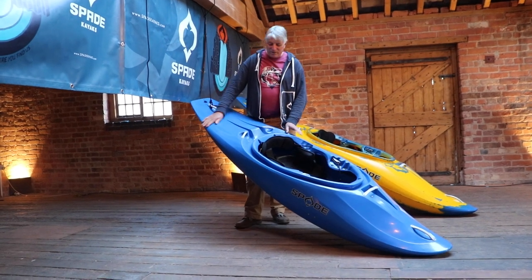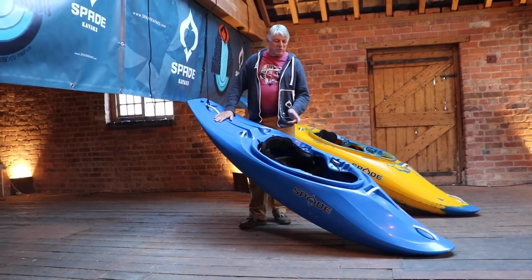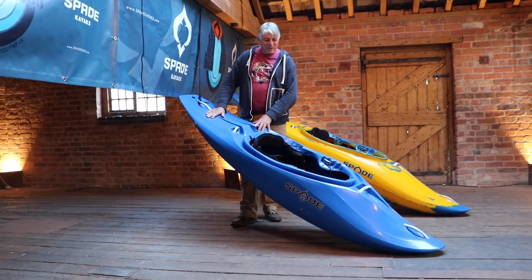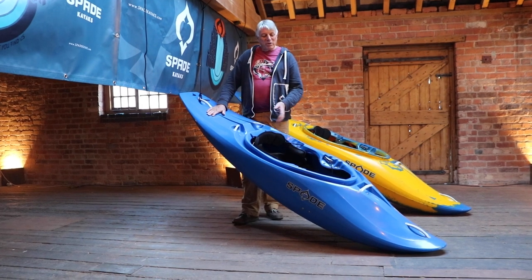The Bliss, one of our new models, is a half slice. It's 245 long and 65 wide, and we made this boat for low volume rivers.